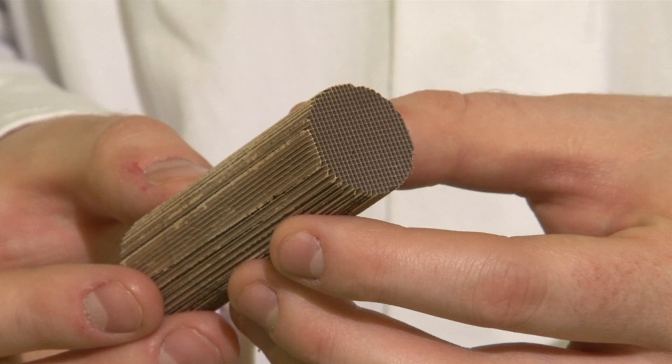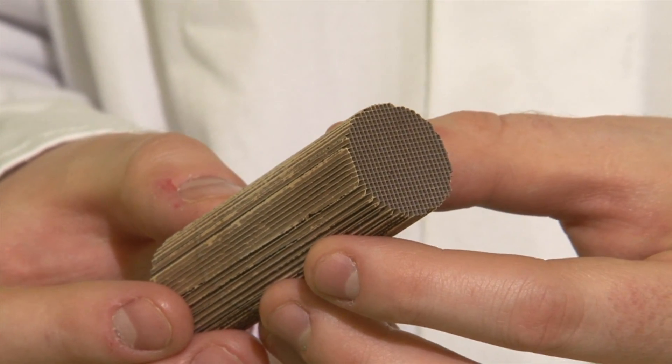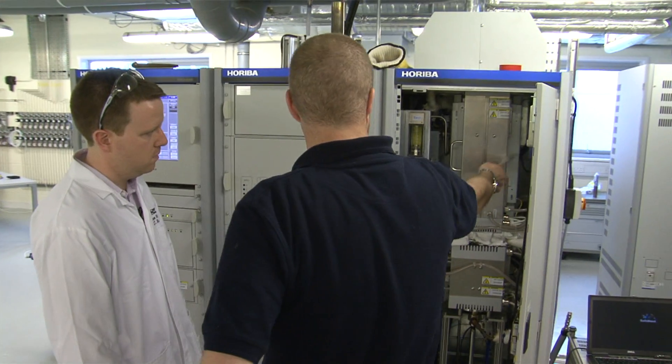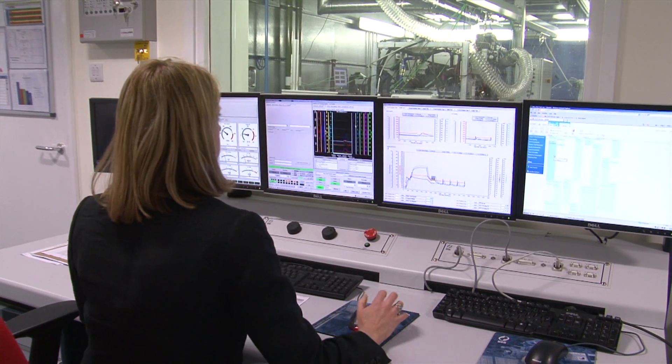We also test our catalysts under real conditions to ensure they remove the harmful pollutants to levels that meet government standards. We test on a small scale in the laboratory using a small core of catalysts, and then in test cells where we test actual catalysts on real engines.